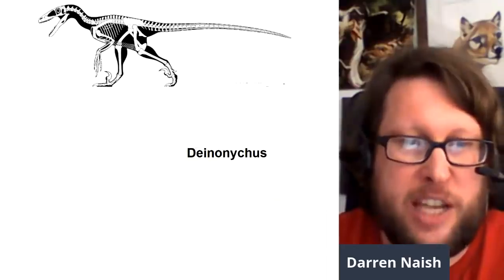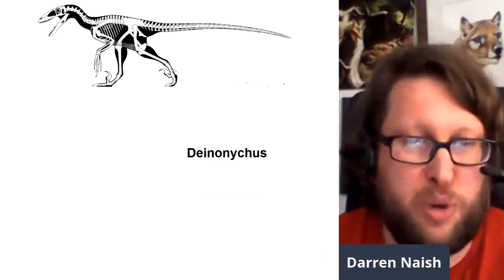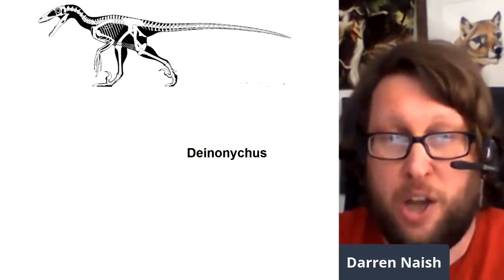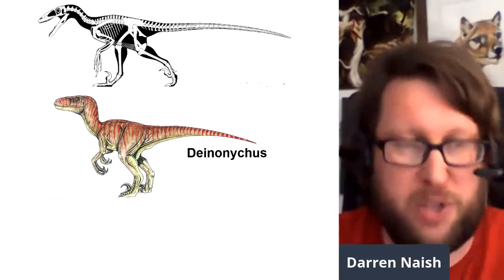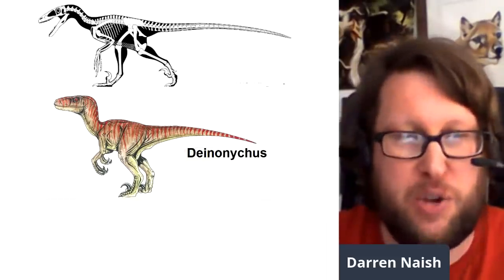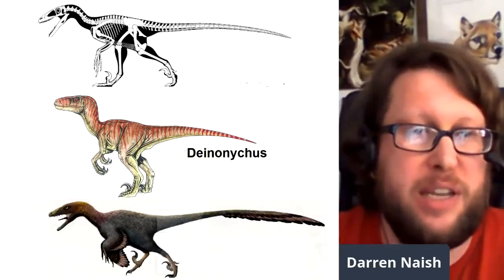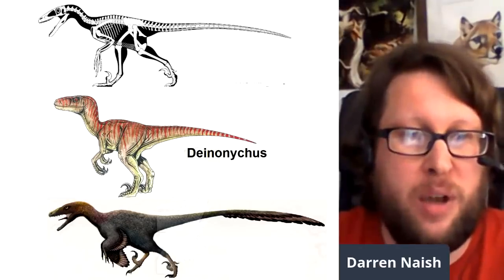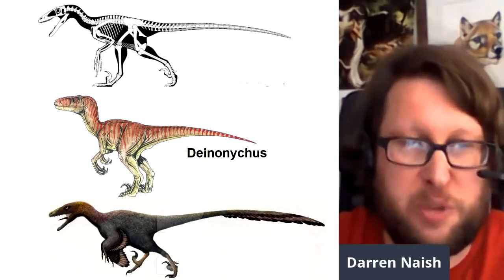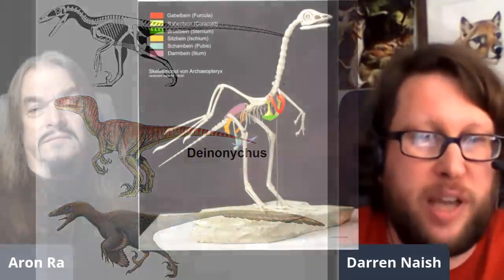In fact, the changes in the coracoid needed to get from an ancestral theropod configuration to a modern bird configuration were all predicted in 1976 by John Ostrom — the famous scientist who named Deinonychus, the animal called Velociraptor in Jurassic Park — who was responsible for the dinosaur renaissance. What Ostrom predicted has now been found in the fossil record, mostly in eastern China, where fossils show this almost perfect sequence of the coracoid changing into the modern avian configuration.